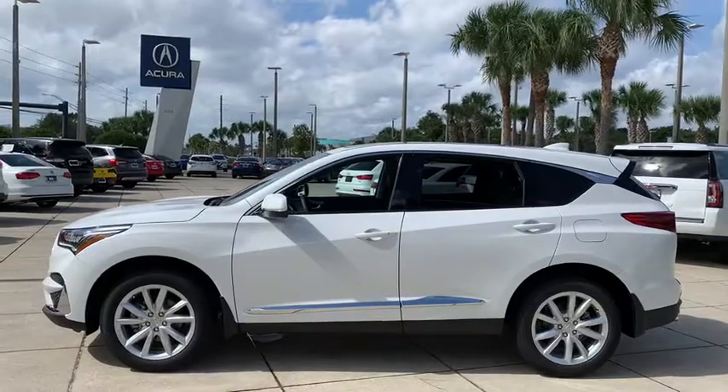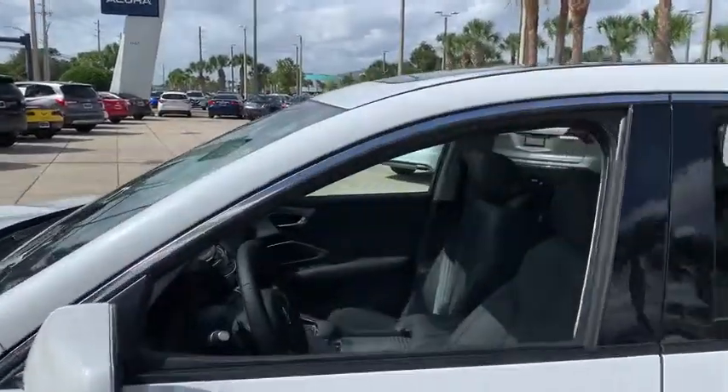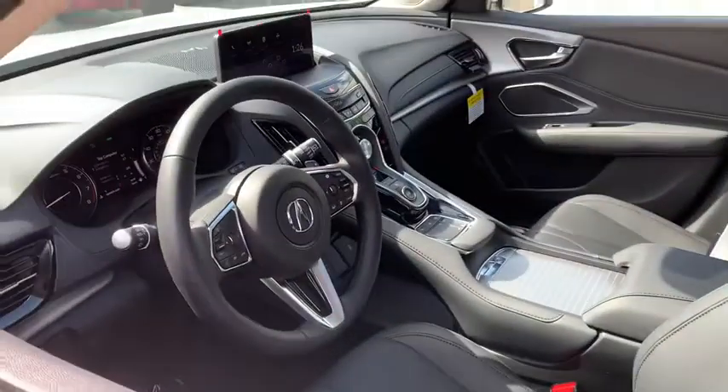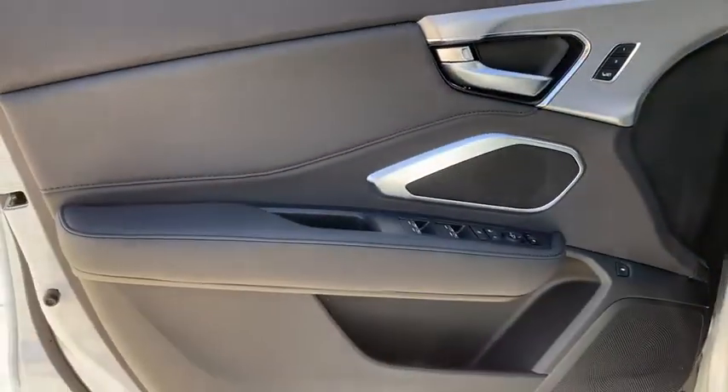Here are some of this vehicle's great options: backup camera, keyless entry, power passenger seat, steering wheel audio controls, power liftgate, traction control, stability control, lane departure warning, and anti-lock braking system.